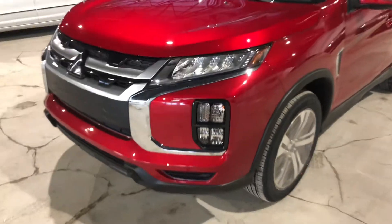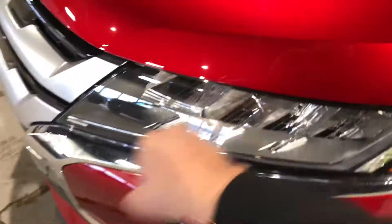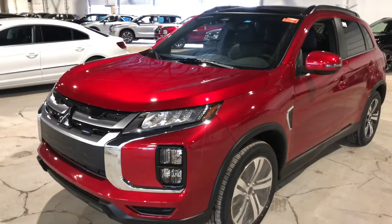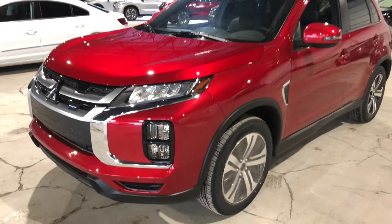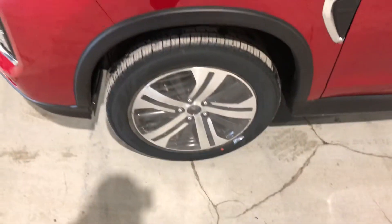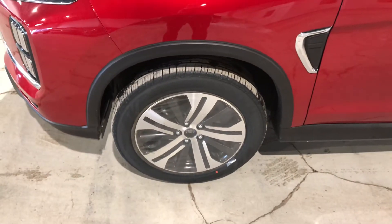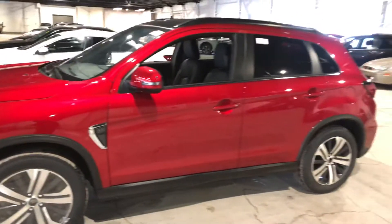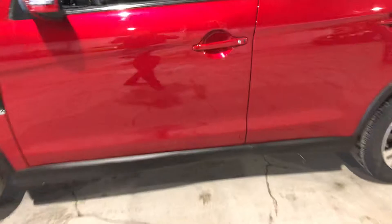It does come with your Lexan headlamps, giving you up to 80 PSI protection so you don't have to worry about cracking or chipping. LED headlamps and fog lamps as well. Coming along the side, it's sitting on some gorgeous two-tone 18-inch alloy rims wrapped around your all-season tires.